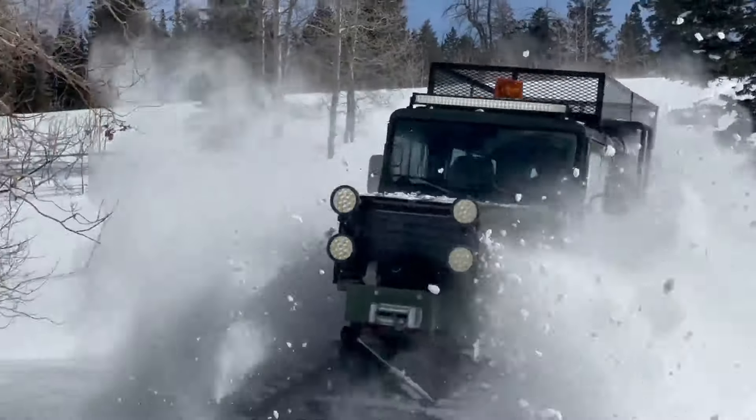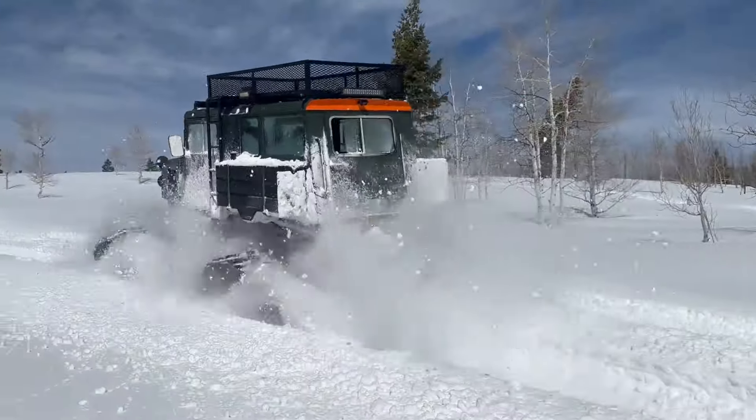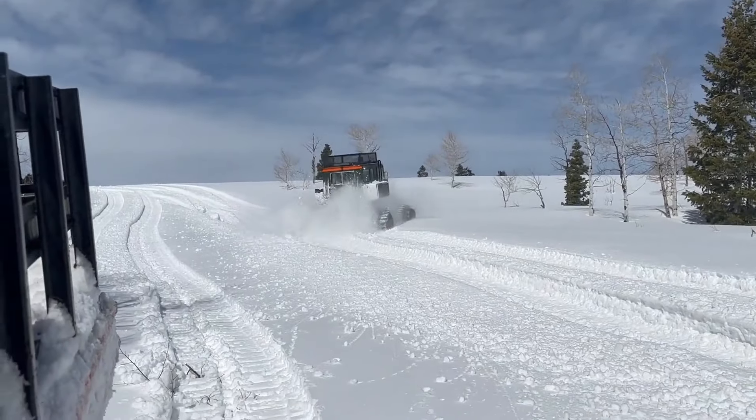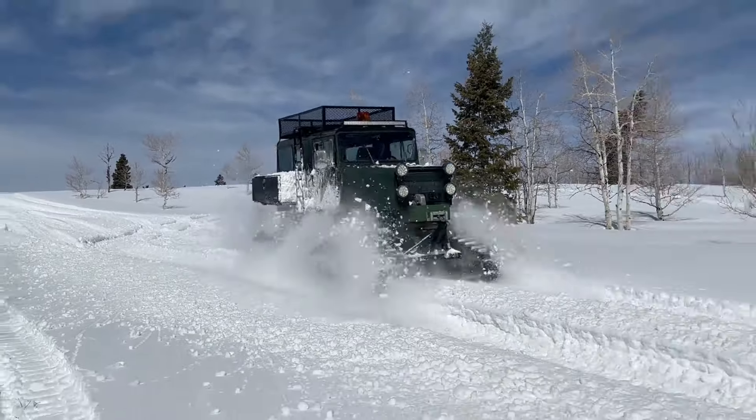What truly sets the Chugzilla apart is its unparalleled upgradeability — nitrous oxide, advanced cams, turbines, and more can all be seamlessly integrated, ensuring that this monstrous tractor evolves with the needs of its owner.